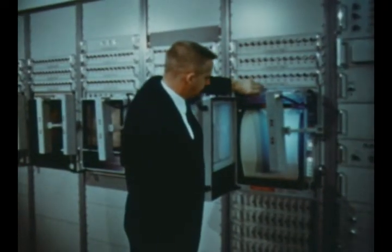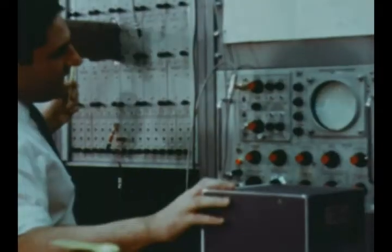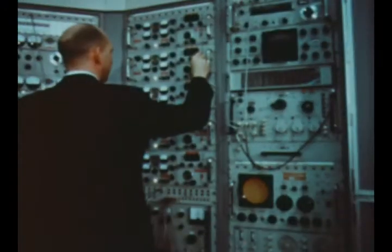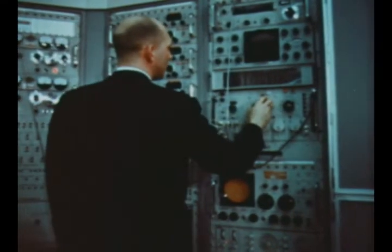Checkout of the integrated automatic checkout telemetry ground station was performed by IBM Huntsville during the report period. This system is capable of receiving, recording, processing, and analyzing data transmitted by the various telemetry links of the Saturn vehicles and IUs.